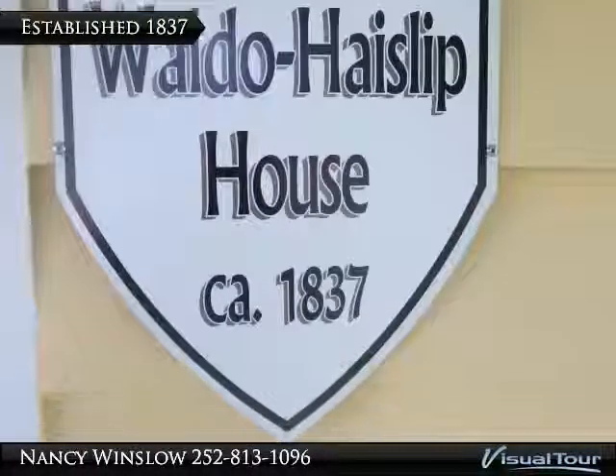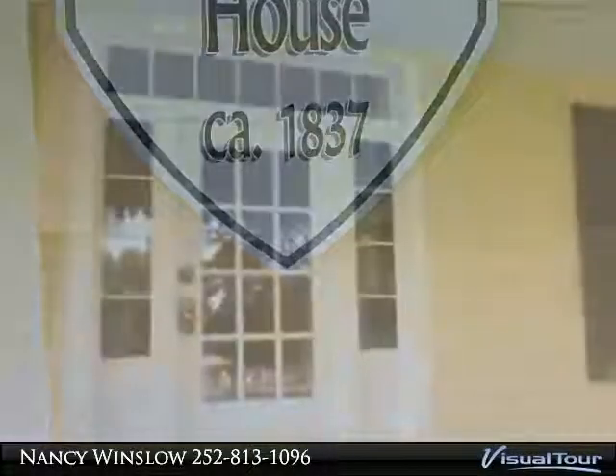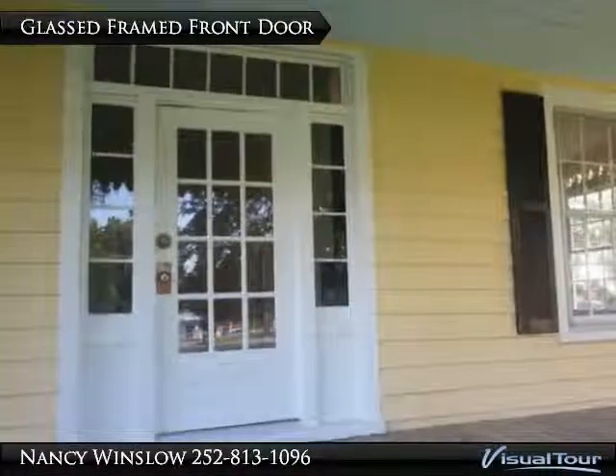Interior features include beautiful hardwood floors, remodeled kitchen, large pantry, and ADT security system. The kitchen was rewired in February 2014.